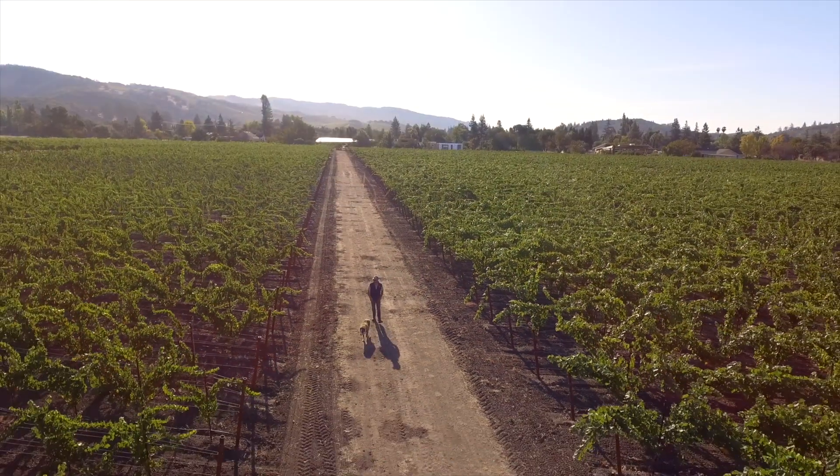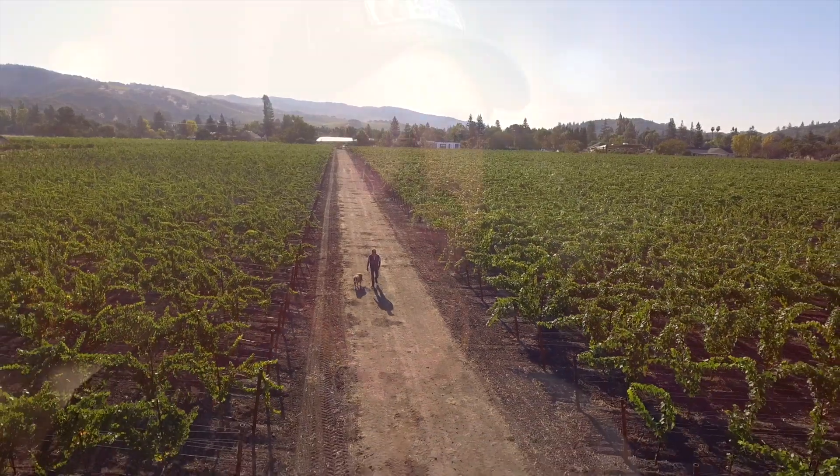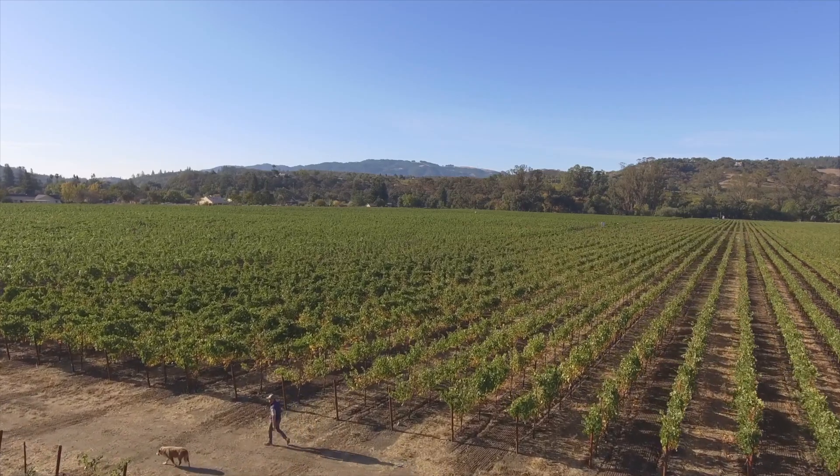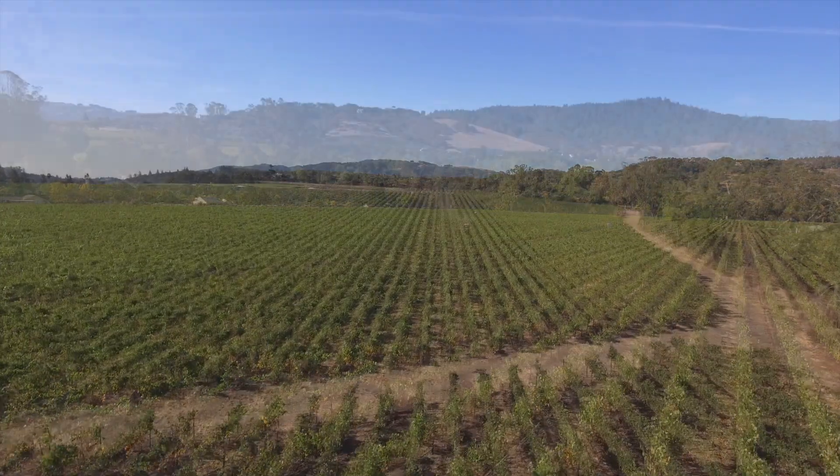Everything we do when farming that vineyard, we look at through a lens of sustainability and how we're going to leave that vineyard for future generations. We cover crop every single row — we plant crops in the middle of the rows and they grow up through winter and spring.